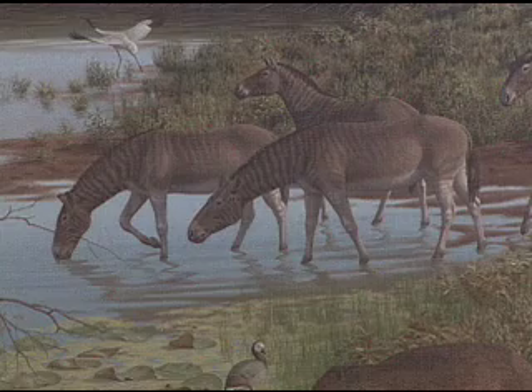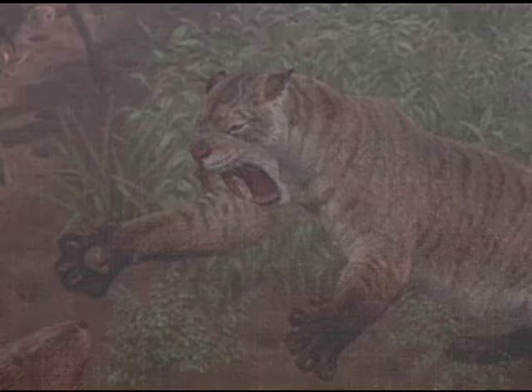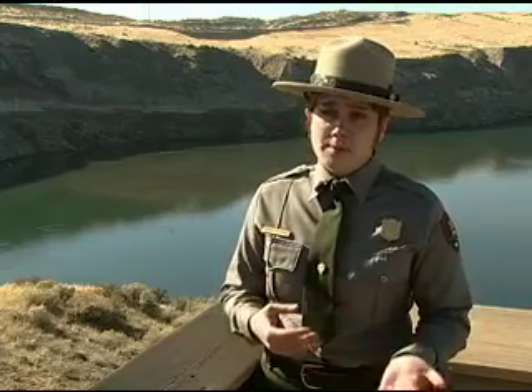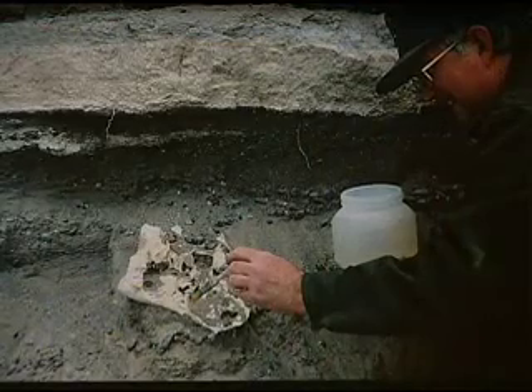You would see the Hagerman horse out here, ground sloths, a dirk-toothed cat — which is a type of saber-toothed cat — as well as creatures that you still find today: beavers, weasels, different types of mallards, pelicans, and fish. A massive flood created optimal conditions for fossils.